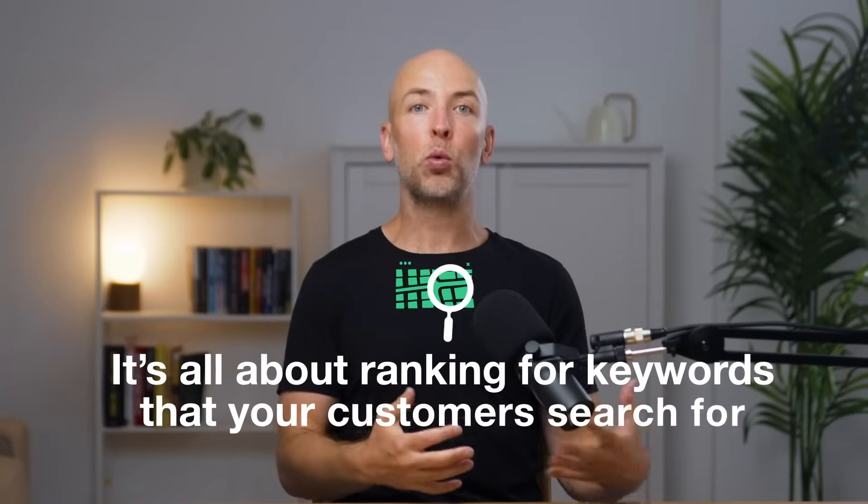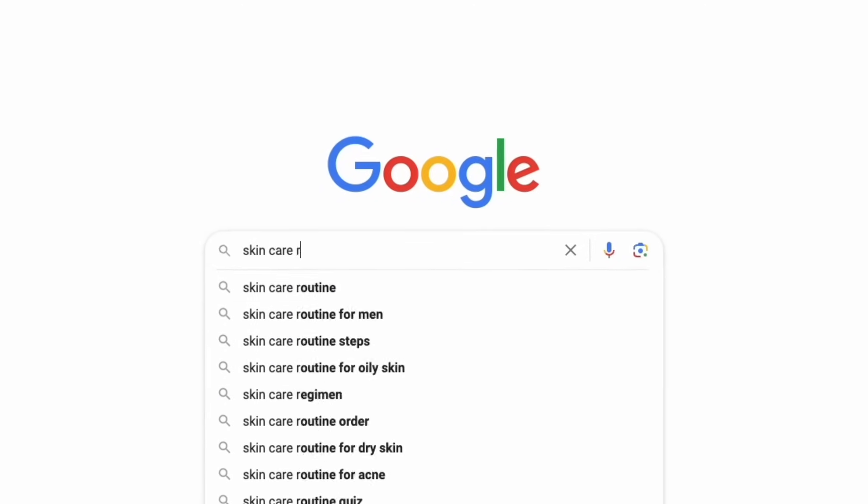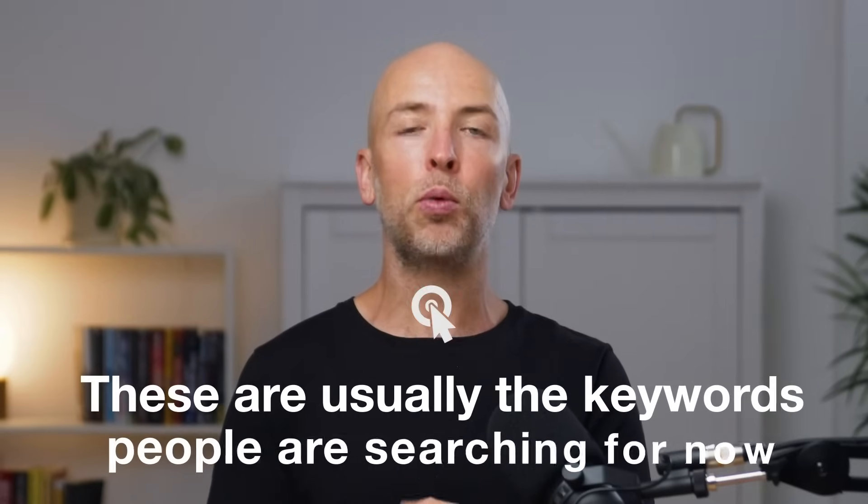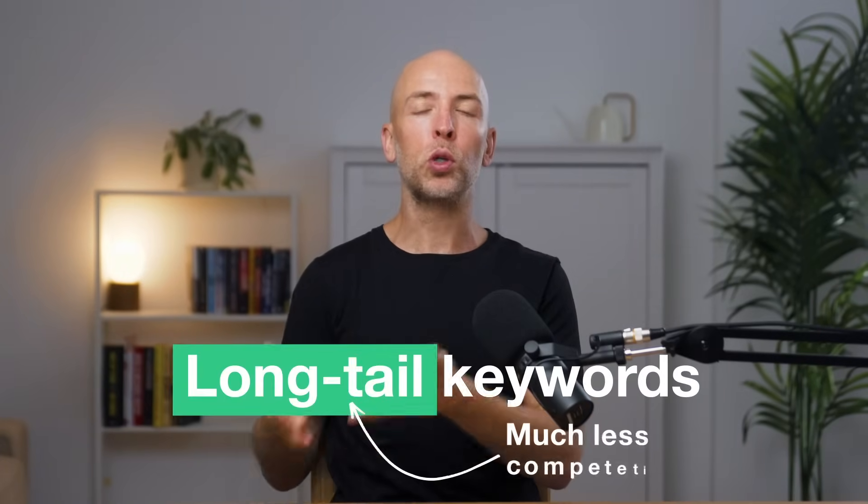SEO is really all about keywords — ranking for keywords that your customers search for. There are a bunch of different strategies, tools, and tactics for finding them, but one of the easiest and most effective is to use Google autocomplete. All you need to do is type in a keyword that you think a customer might search for and look for the suggestions Google gives you. These are great because they're usually trending keywords, and more importantly, they're usually long tail keywords, which are much less competitive than most keywords people go after.